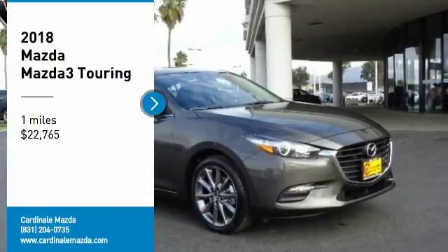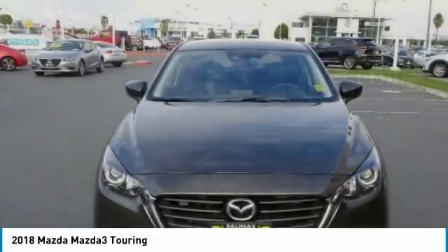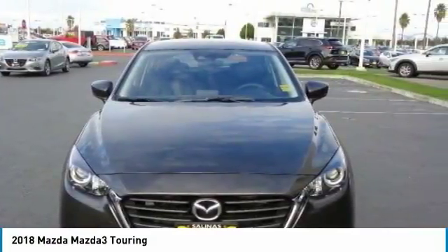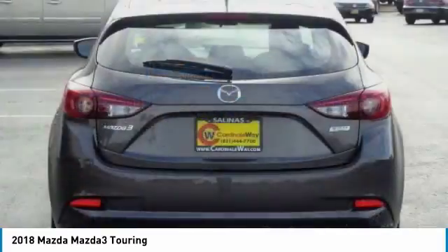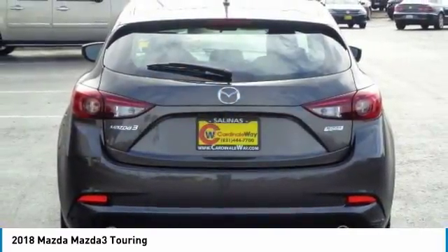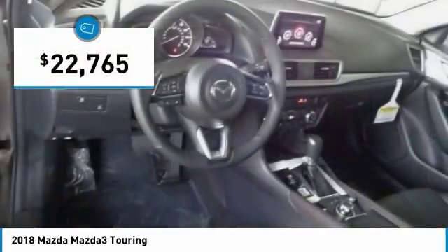Stop by and take a look at the 2018 Mazda 3. The Mazda 3 meets your vehicle wants and needs. Powerful and economical, technologically savvy, and boasting top safety features, the Mazda 3 is the total package and is priced below $25,000.